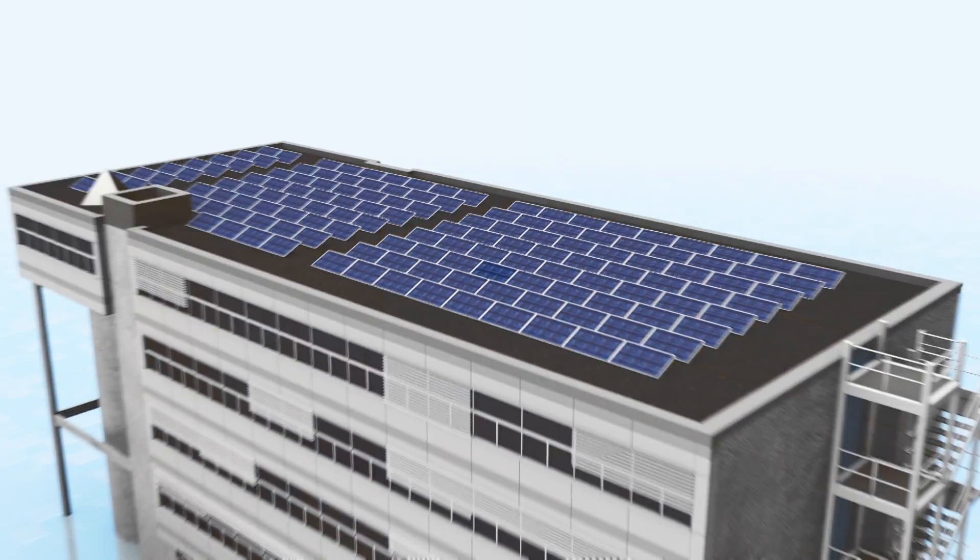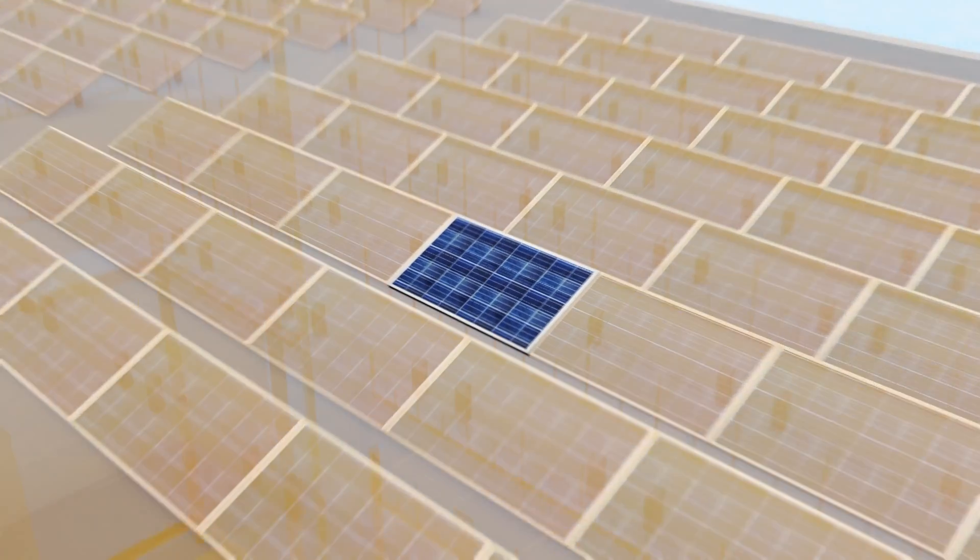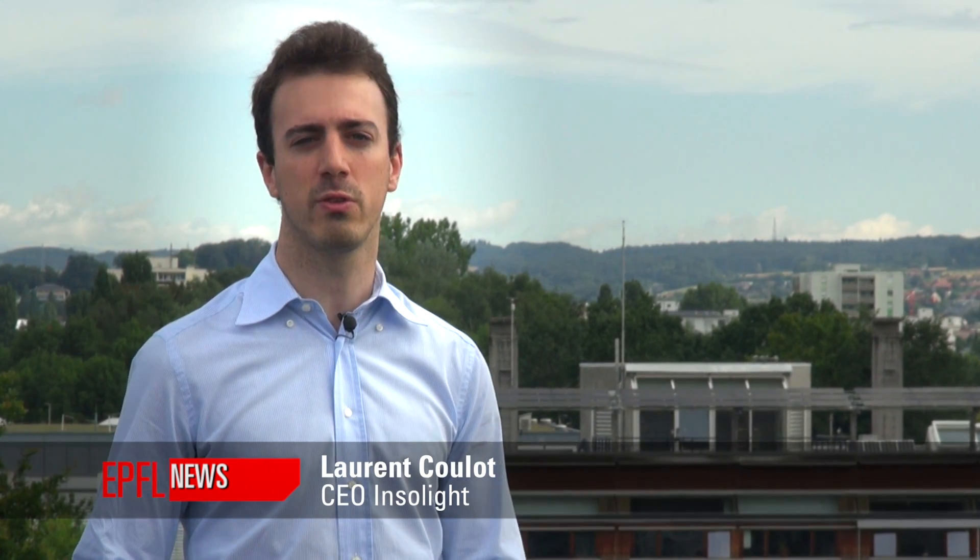Our goal is to double solar panel efficiency to bring it to 35%. Most of the industry has focused so far on cost, but we want to focus on efficiency to truly decrease the cost of electricity.